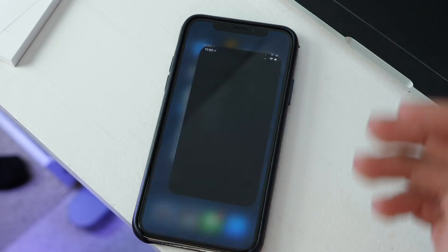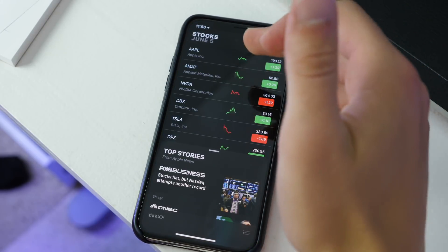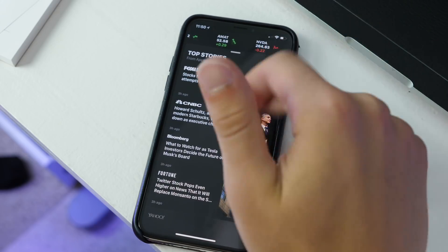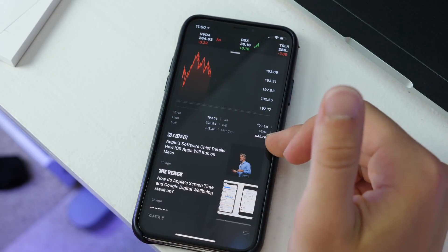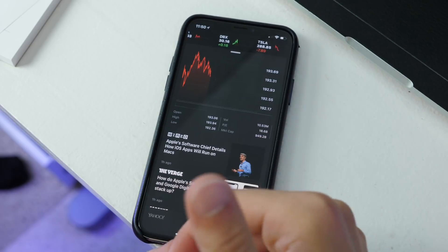There's a redesigned Stocks application. It's still a bit small and not super easy to read, and you still can't add your own portfolio. But you can still have your watchlist, and there is now news integration with a little more detail when looking at stocks. You can see that Apple is closely approaching a $1 trillion market cap, currently at $949.2 billion.